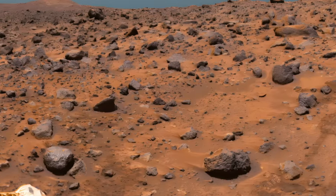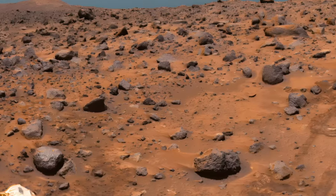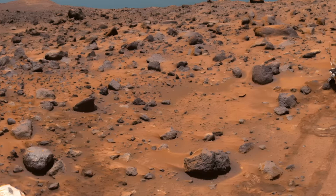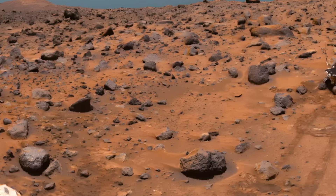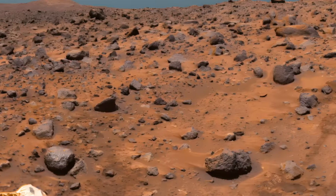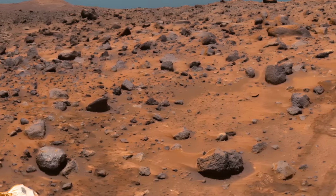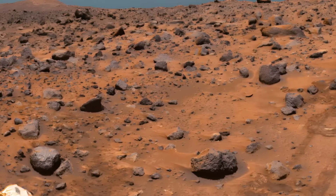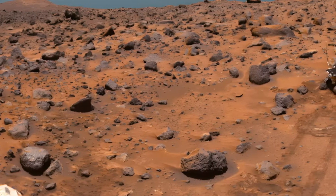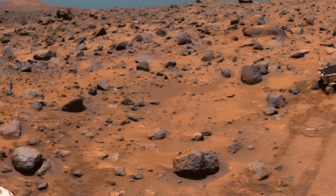The Sojourner rover's primary mission transcended mere exploration — it aimed to analyze the Martian soil and gather vital data about the planet's atmosphere. This pioneering effort laid the groundwork for future missions, establishing a legacy of exploration that paved the way for the next generations of Martian rovers. The rover's mission duration defied expectations, showcasing the real potential for long-term robotic exploration on Mars. This unexpected endurance inspired subsequent missions such as Spirit and Opportunity, which continued to broaden our understanding of the Red Planet.